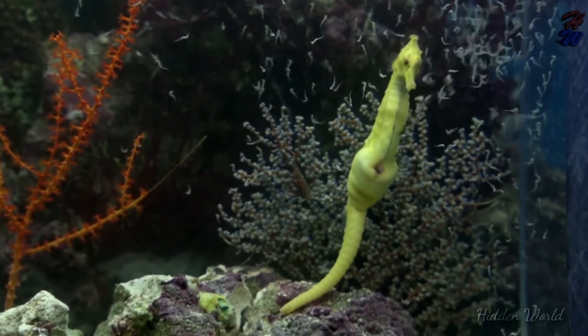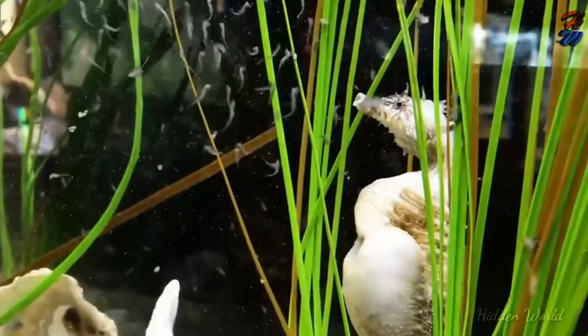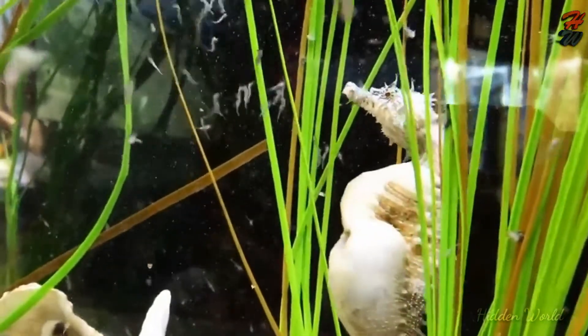Birth: When the male seahorse is ready to give birth, he uses muscular contractions to expel the young, which are known as fry, from the pouch.